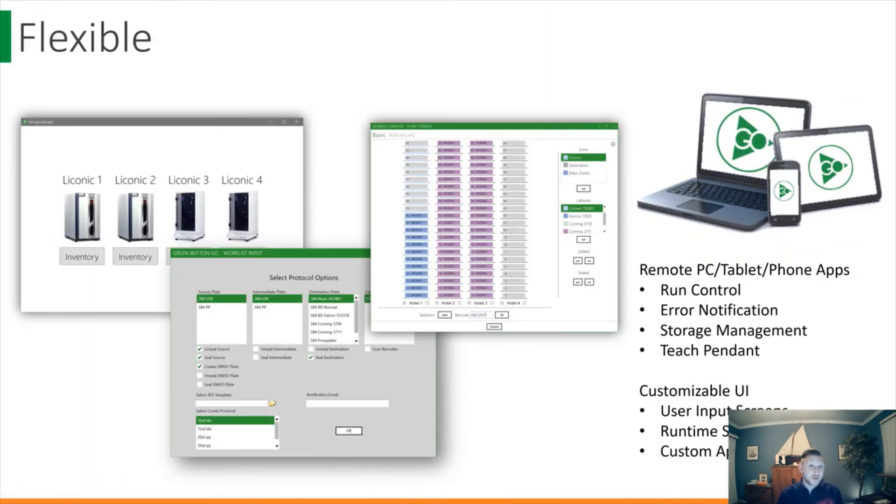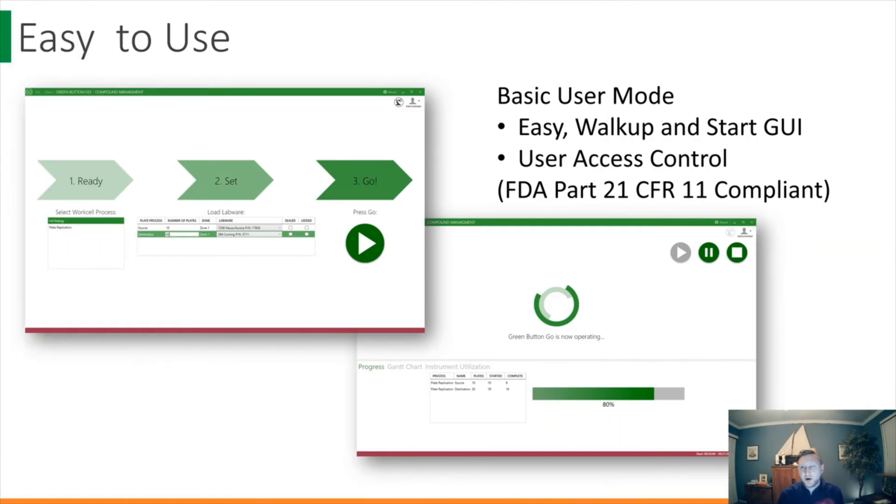Additionally, Green Button Go is extremely flexible. With remote, PC, tablet, and phone apps, customizable UIs, plug-in architecture, and the ability to write your own drivers, you can really build your automation to whatever scope you want. And no matter your automation experience, whether you're a beginner or an experienced user, Green Button Go has a visual drag-and-drop interface and user controls that make it extremely easy to use. What you see here is our basic screen, so if you're an automation engineer deploying automation to a lab with users that aren't familiar, you can still get them up and running in record time.